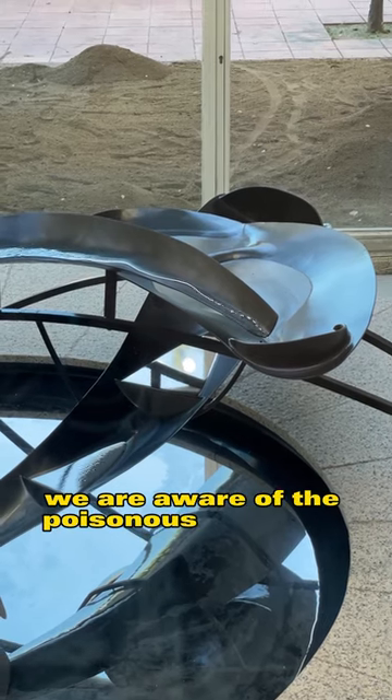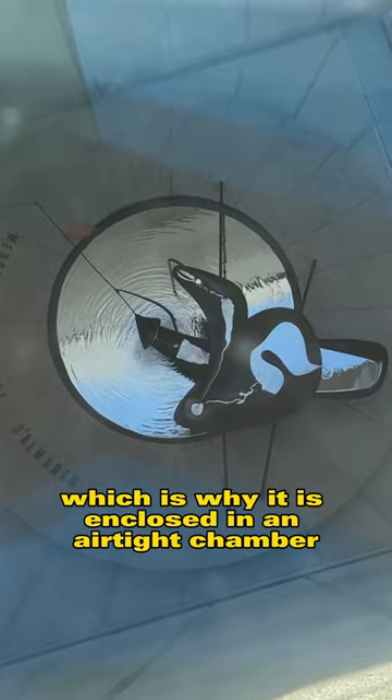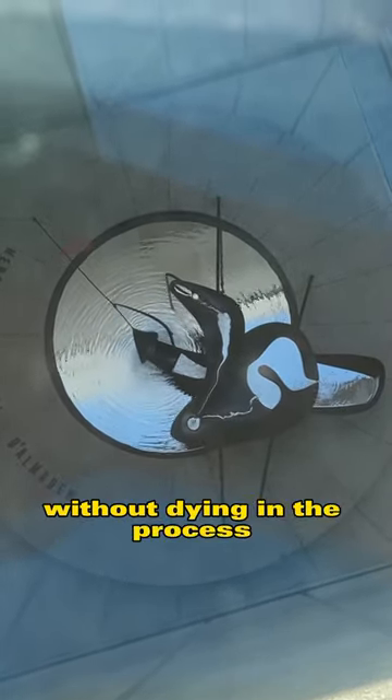Today, we are aware of the poisonous gases the fountain emits, which is why it is enclosed in an airtight chamber. This allows us to enjoy the beauty of this liquid metal without dying in the process.